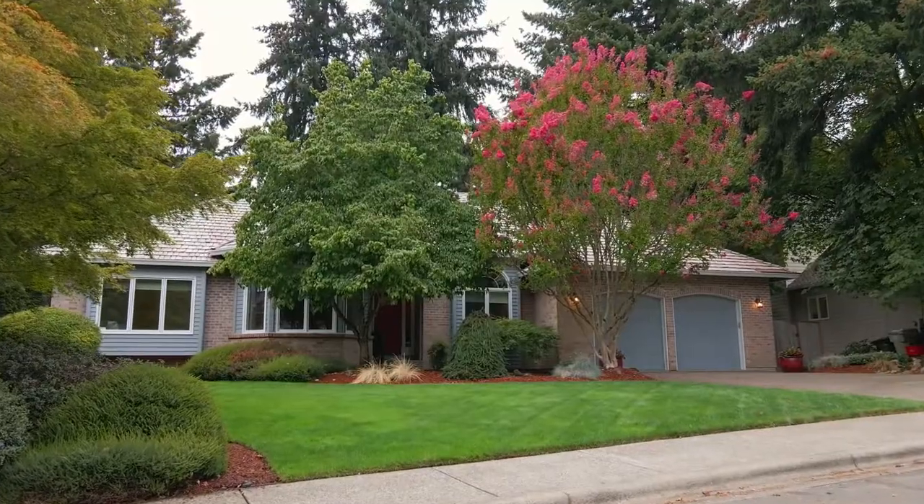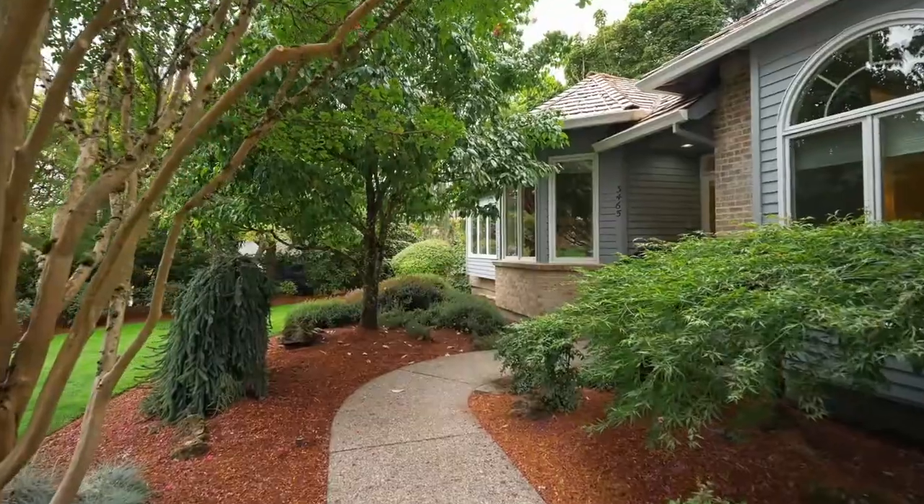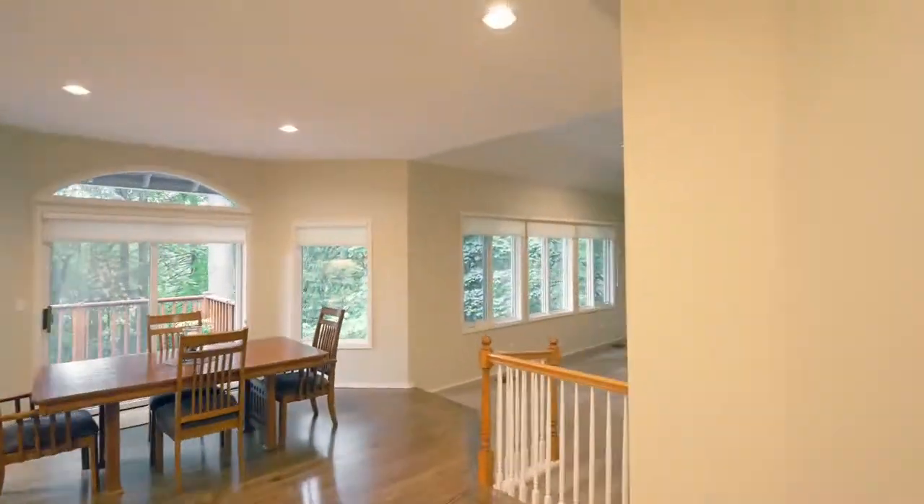In this home of more than 4,500 square feet, you'll discover a rare floor plan offering the benefits of single-level living with the additional square footage and features of two levels.